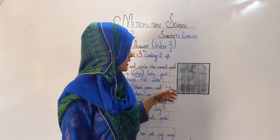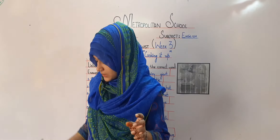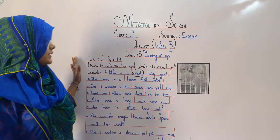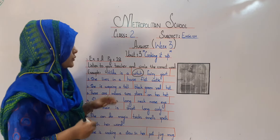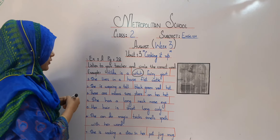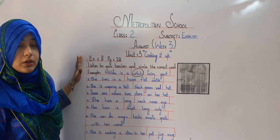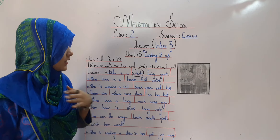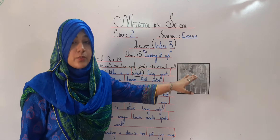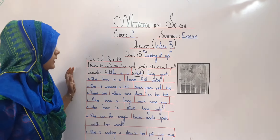Explanation is done. Let's do the exercise which is on this page as well — page number 18, Exercise A. You all have to do this exercise in your book. You have to listen to me and circle the correct word. So go and grab your pencil so that we can do the exercise.